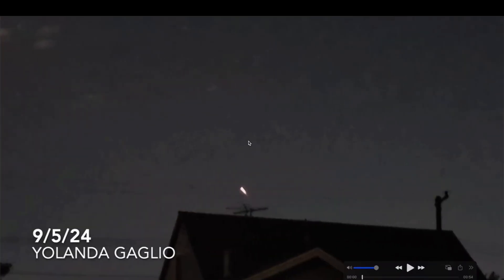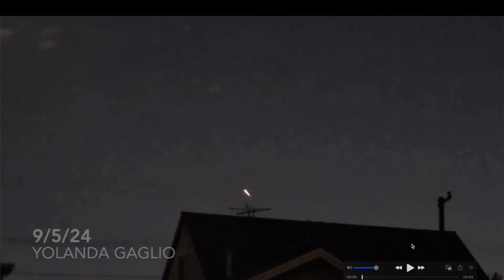And now to the friendly skies of planet Earth. This is an amazing video taken by Yolanda Gaglio on the night of September 5th, 2024. This video has narration by Yolanda as she was very taken back by what she saw in the nighttime sky.